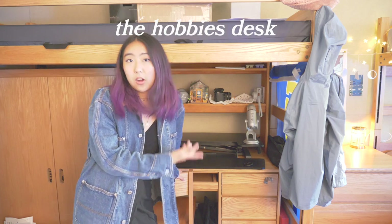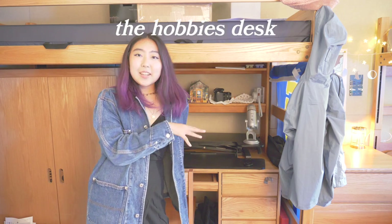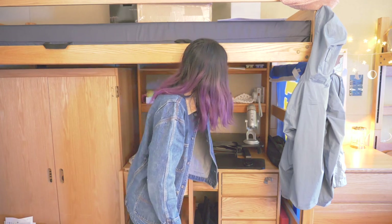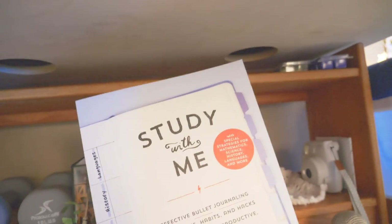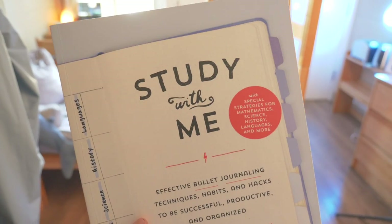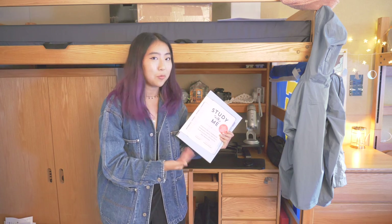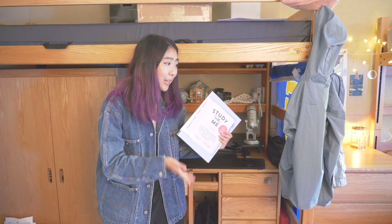My dorm room has three main zones — each one corresponds to each of the three desks in here, because once again this is meant to be a triple room. This first desk is my hobbies corner, and this is the section where I definitely have the most random junk that I don't recommend you bring to college. Up top I have my book, Study With Me, which I wrote while I was a junior in high school — I feel like that was the peak of my existence. I really didn't think I was going to be the type to peak in high school, but it definitely was.